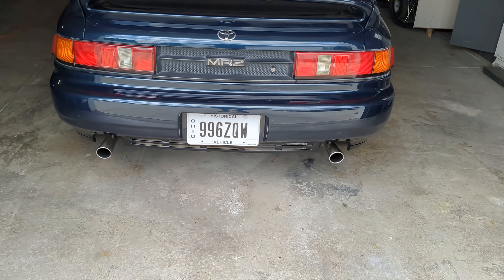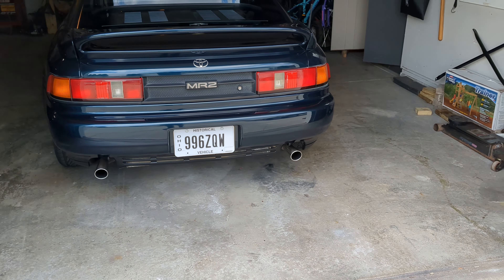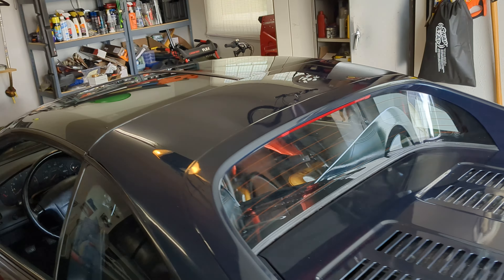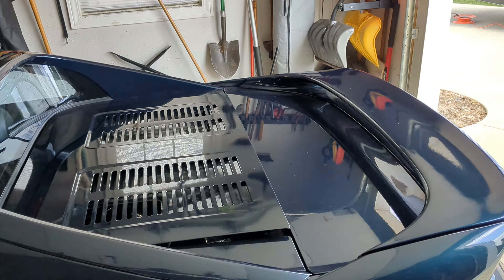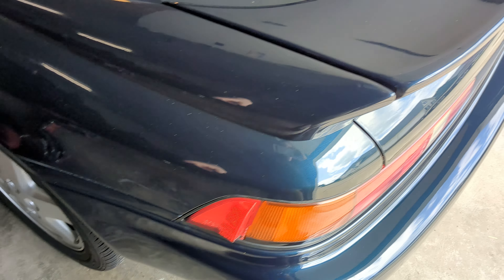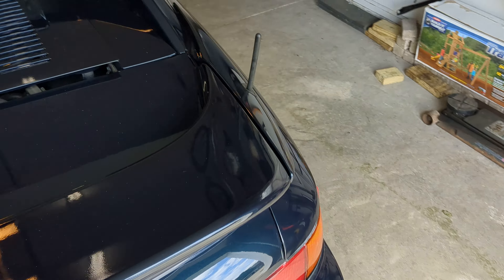Also has the TCS coolant tree, which gets rid of the coolant neck on the side. It's running factory boost — no gauges or anything. Just completely stock looking.